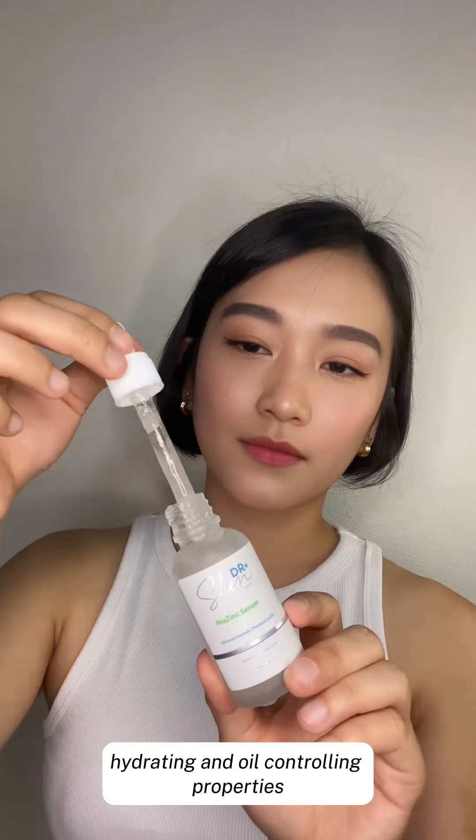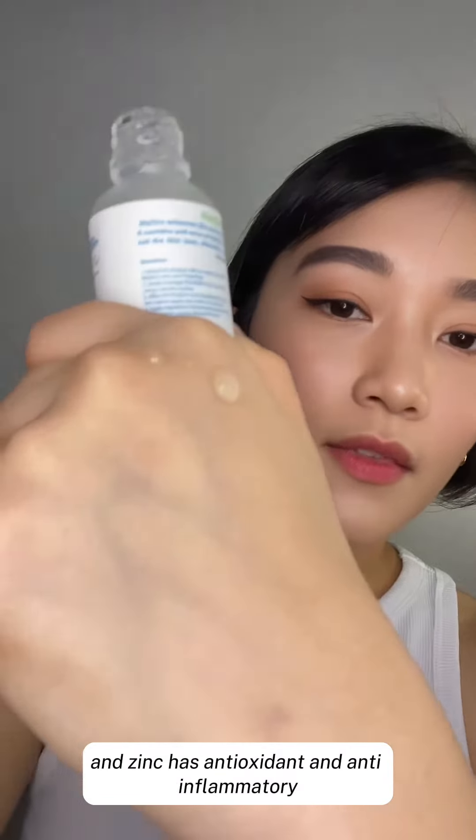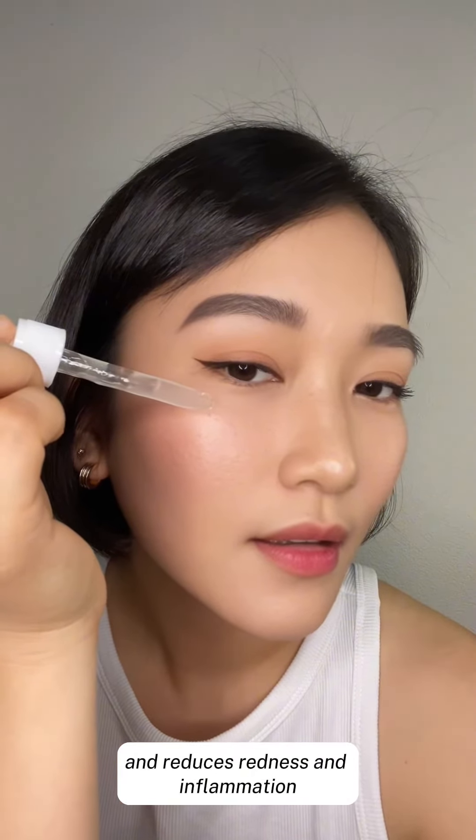anti-inflammatory, hydrating, and oil controlling properties. Zinc has antioxidant and anti-inflammatory properties that help prevent acne and enhance the skin's repair function and reduce redness and inflammation.